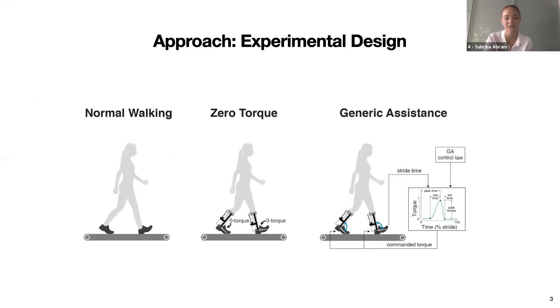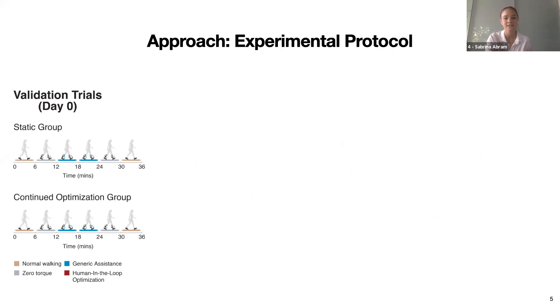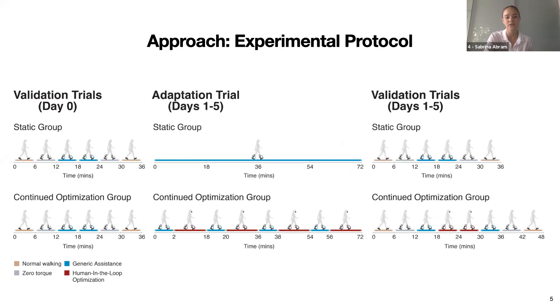We determined how participants learned to walk with repeated exposure to generic assistance and compared this to their baseline preferences with normal walking or zero torque. Participants walked while wearing a bilateral torque-controlled ankle exoskeleton where the assistive torque pattern was controlled as a function of stride time, defined by four parameters consistent across participants. The nature of this torque control allowed some gait dimensions to influence its performance—for example, step frequency could influence torque timing, whereas ankle kinematics could influence the power and work applied to the ankle. We quantified learning at the level of the whole movement, the joint, and the muscle through gait dimensions of step frequency, ankle kinematics, and total soleus and medial gastrocnemius muscle activity.